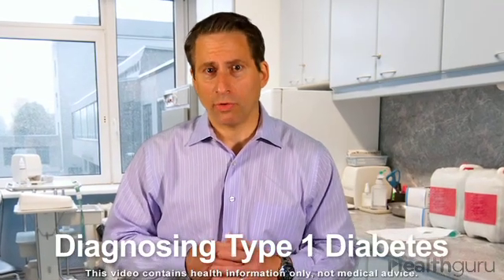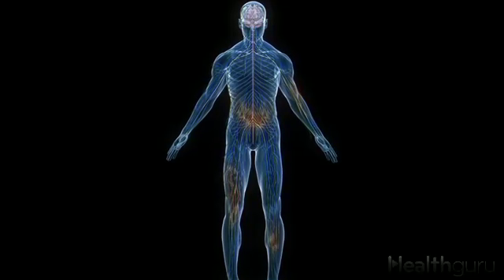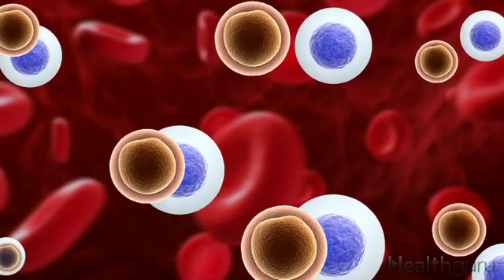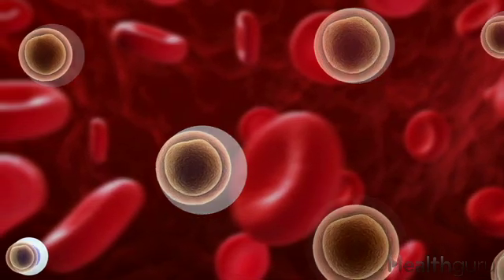Every year, about 15,000 children and 15,000 adults in the U.S. are diagnosed with type 1 diabetes. Type 1 diabetes is an autoimmune disease that occurs when the body's disease-fighting cells mistakenly attack insulin-producing beta cells in the pancreas.